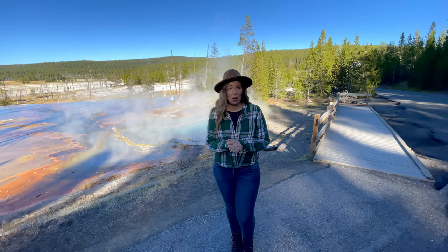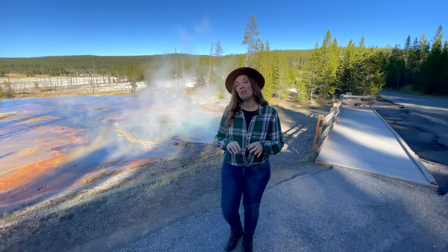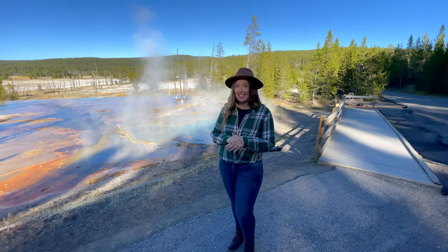A little further down the road is another turnoff for Broken Egg Spring and Firehole Spring. Both springs are aptly named, however Firehole tends to steal most of the attention. This is probably one of the most beautiful, colorful features in the park.